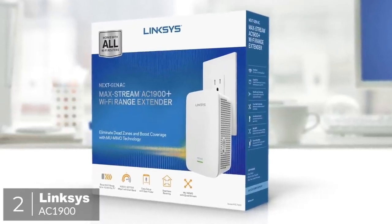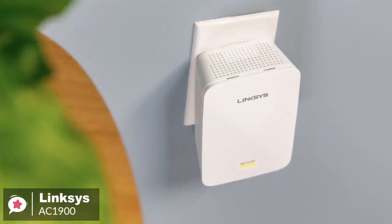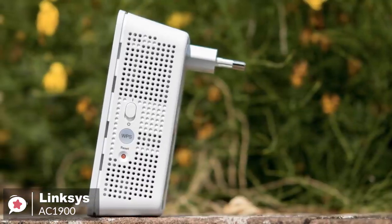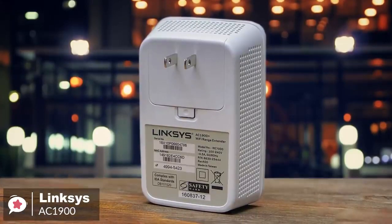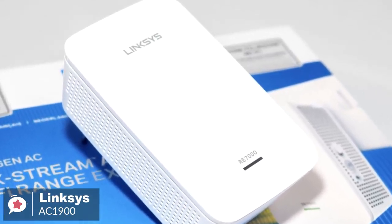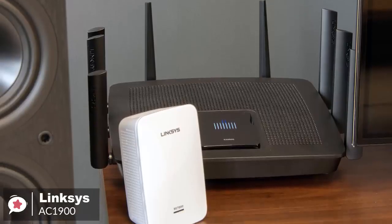At number two is the Linksys AC1900 range extender. Want to beef up your Wi-Fi network but don't want an extender that stands out? The easy-to-hide Linksys AC1900 Wi-Fi range extender is a great choice when you want to fill dead zones. Design-wise, with a two-prong plug, the white Linksys AC1900 Wi-Fi range extender plugs right into an AC outlet and measures just 4.9 by 3.2 by 1.7 inches. Without external antennas and with only one LED, Linksys' device is a stealth extender. To get going, simply press the push-button connect feature on the AC1900 to automatically sync it to your router, or set it up on your smartphone, tablet, or laptop.